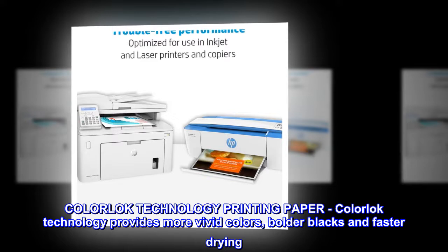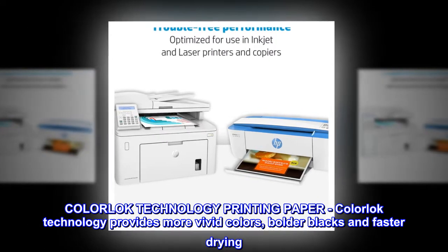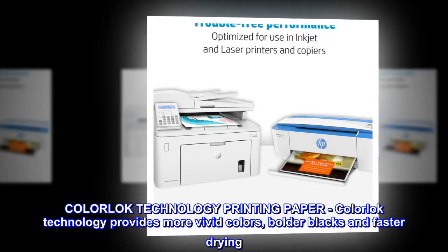ColorLock technology printing paper. ColorLock technology provides more vivid colors, bolder blacks, and faster drying.